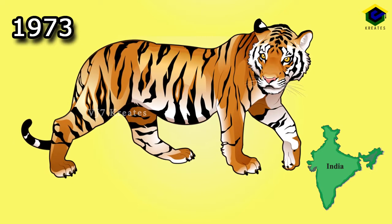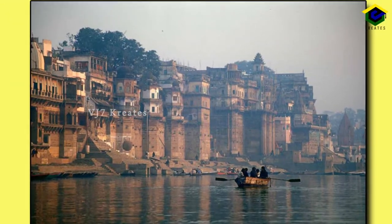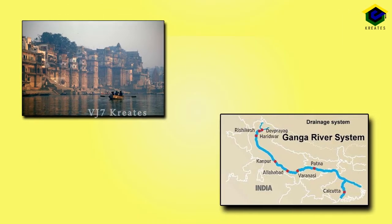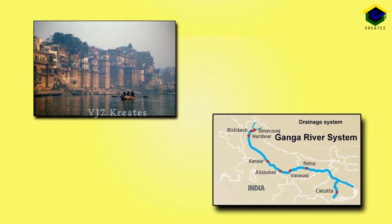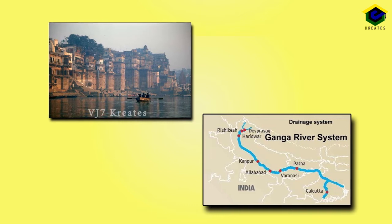India has 70% of the world's tiger population. River Ganges, 2008. It is a perennial river and many royal capitals flourished on the banks of this river. Perennial means everlasting.